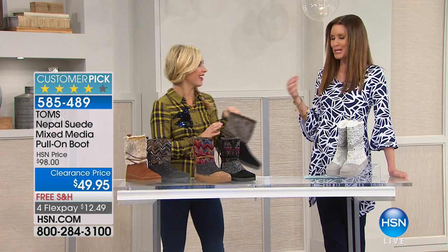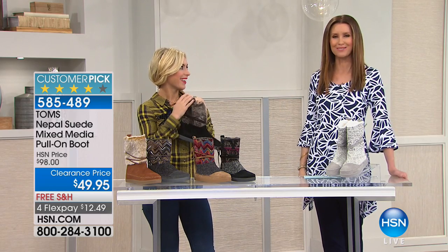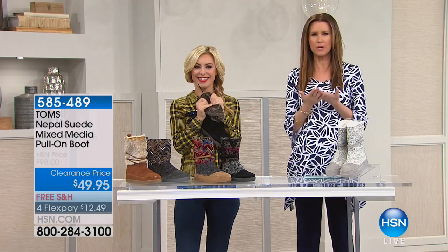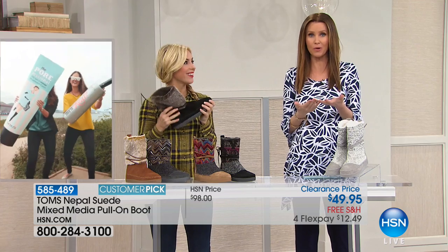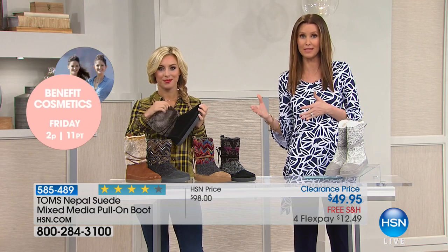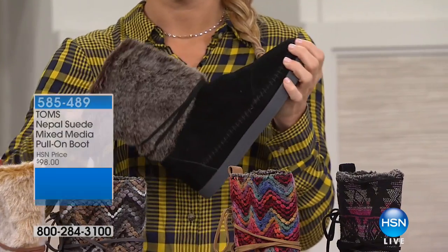Carrie Smith, one of our hosts here, went on one of the shoe-giving trips and she said that changed my life forever. She said, I am a TOMS supporter forever and ever. So whether you're buying these because you really support a company that supports the world and the children of the world, or because they're a great deal, or because you fall in love with them and they're adorable — how about all three? It really is everything you're looking for today.